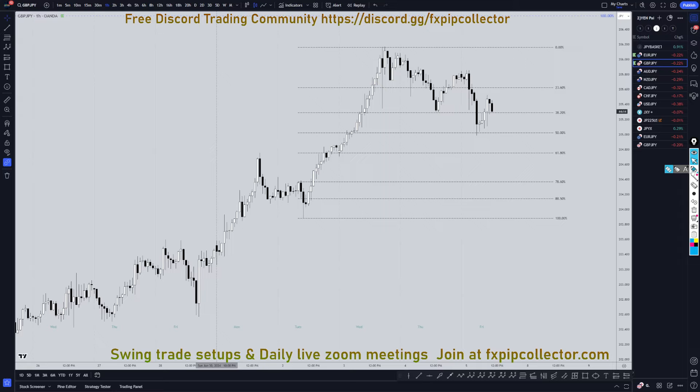Going down to the 1-hour time frame, you have to remember that the trend is your friend, especially when you're talking about the yen pairs. I would do nothing but continue to look for 1, 2, 3 waves down to go long — 1, 2, 3 waves down go long, over and over again.